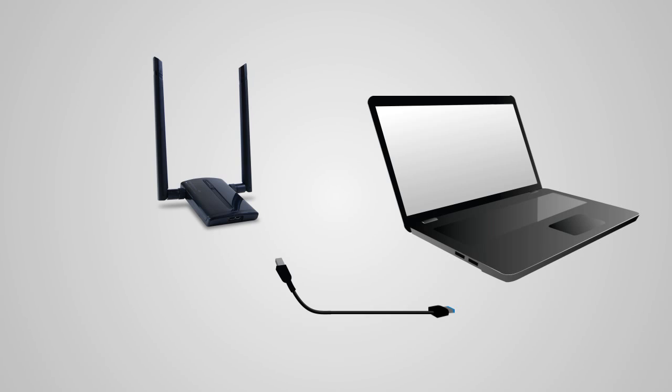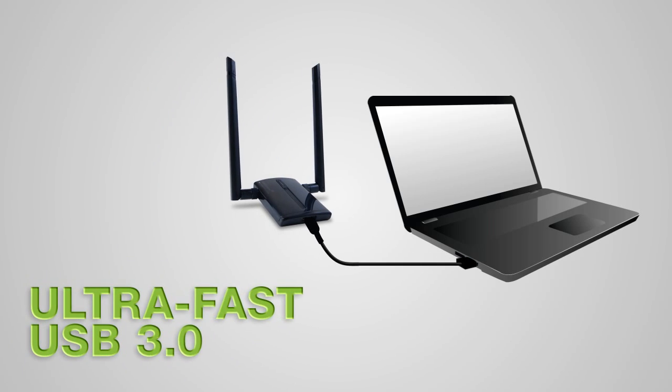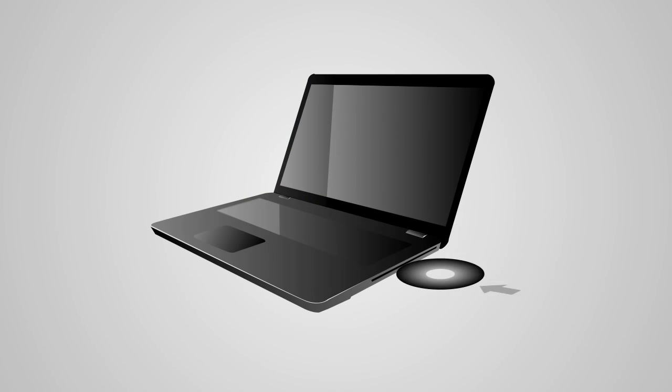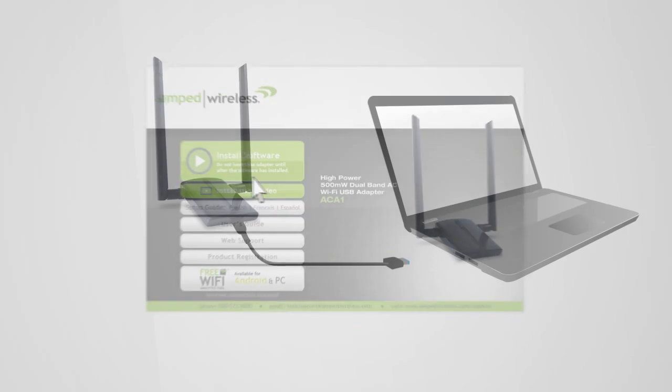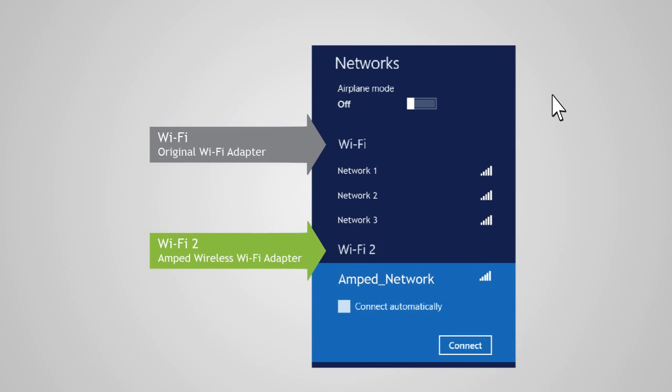The ACA1 connects to your computer using a high-quality USB 3.0 cable for ultra-fast transfer speeds, and is backwards compatible with USB 2.0 and 1.0. The installation wizard makes setup a breeze — simply insert the CD and install the software, attach the high-power USB adapter, and connect to a wireless network.